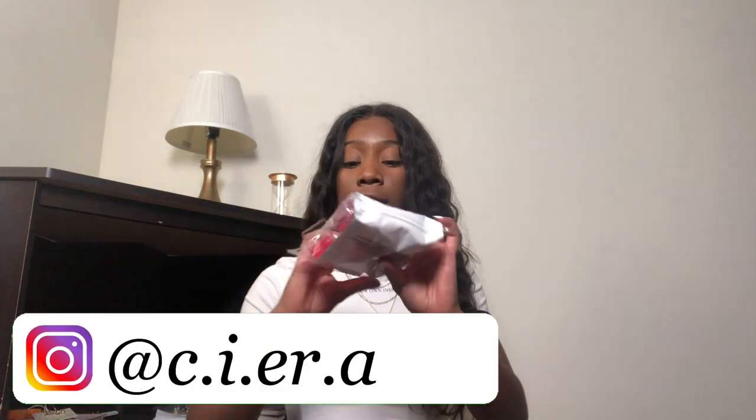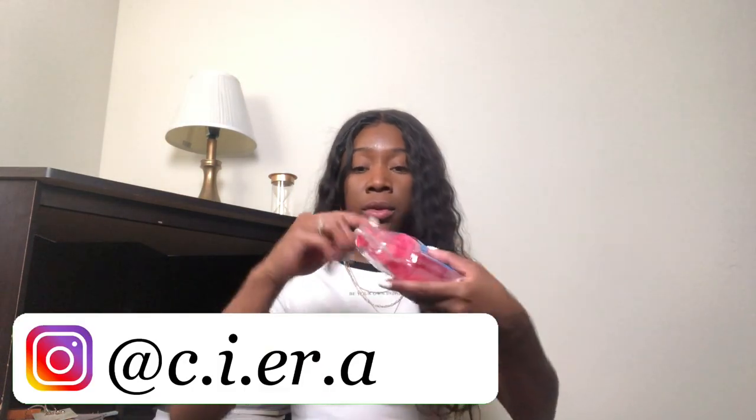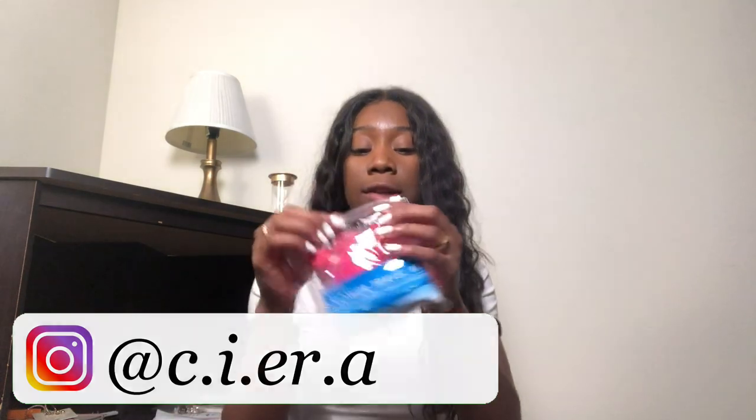I also got these little clear containers for my lotion, conditioner, and shampoo. It also came with a little carrying case for my toothbrush, and then it also came with a little traveling loofah — I thought that was really cute and really nice. I actually got this from Dollar Tree so it was only a dollar.